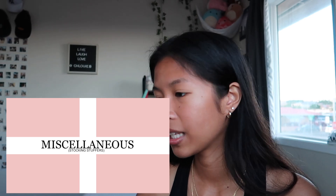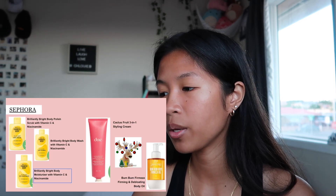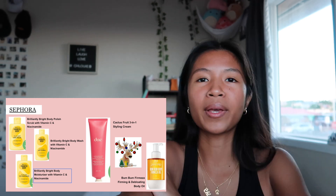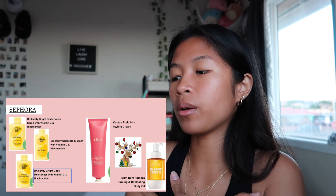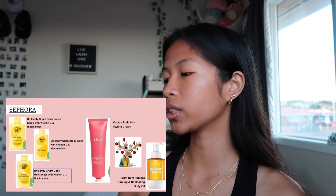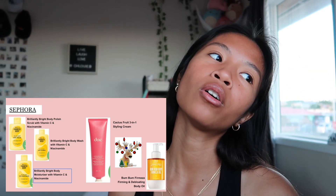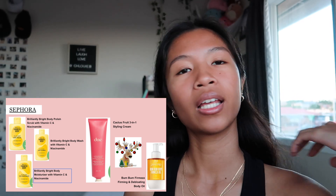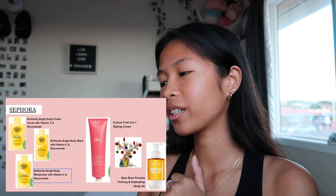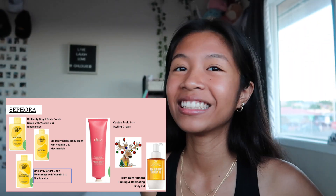Next is the miscellaneous items. From Sephora, I really want the body polish — it's a body scrub that makes your skin really nice and shiny. I also want the body wash. I already have the moisturizer. On the side, I want the Cactus Fruit 3-in-1 Styling Cream from Day — I follow a girl who's a cheerleader and basketball player and it makes her hair look so nice. I also want the Bum Bum body oil — it smells so good.